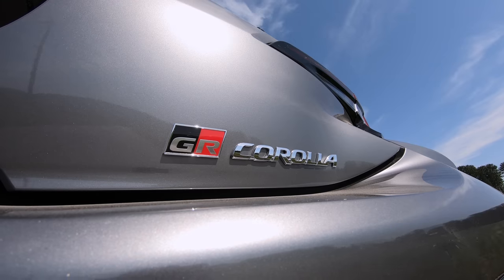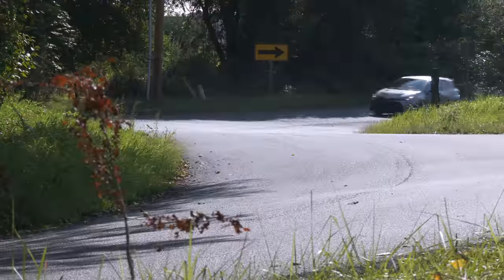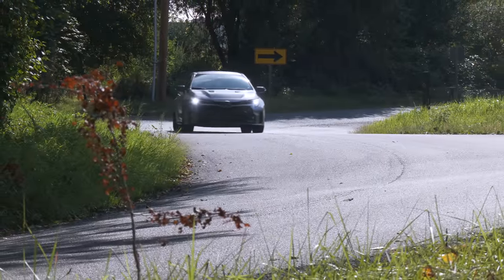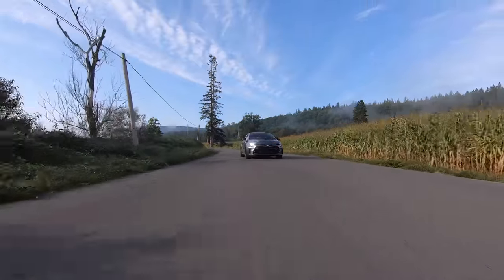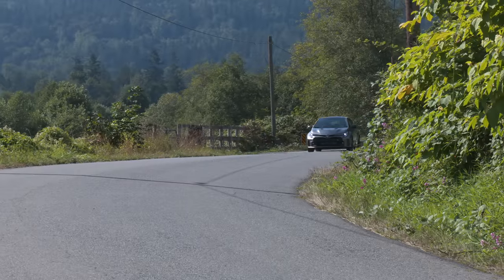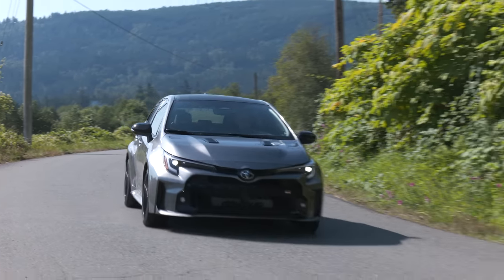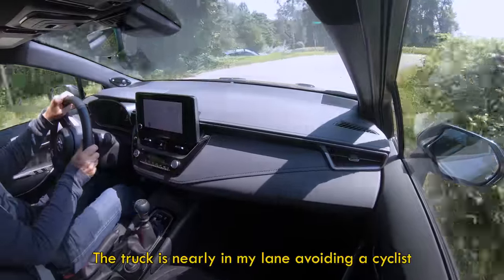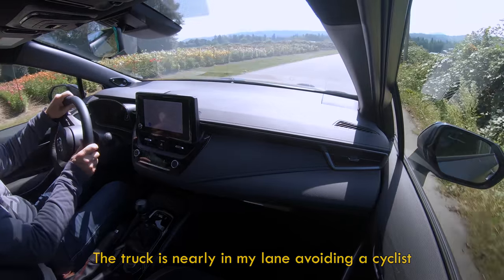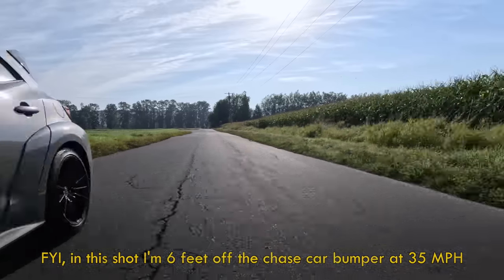Buy a GR Corolla and Toyota throws in a National Autosport Association membership for the first year, plus a high-performance driving experience. And I encourage any hard driving to be reserved for the track. Photography and editing can make things look more exciting than they are — public roads are a bad place to flog a car hard. On a blind curve, I was below the speed limit. Sometimes the best skill is anticipating trouble. Okay, dad talk over.